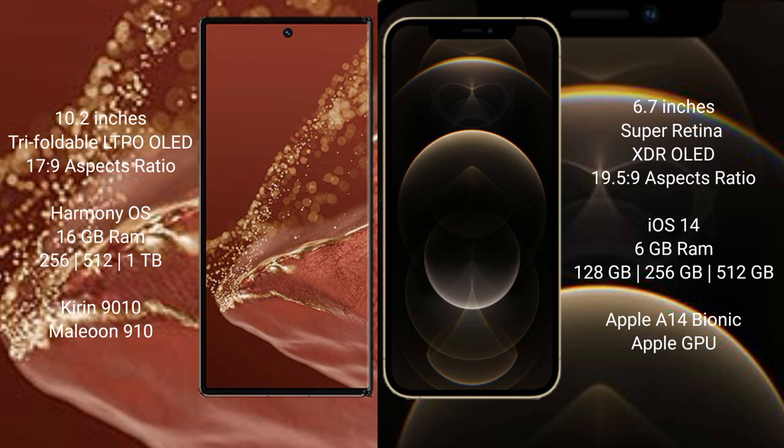The Huawei Mate XT Ultimate runs on the HarmonyOS operating system, while the iPhone 12 Pro Max runs on iOS 14.